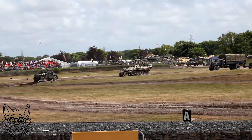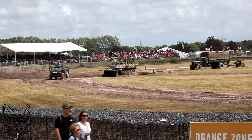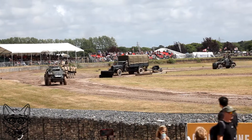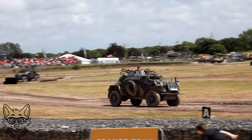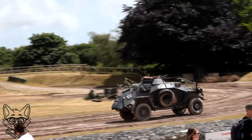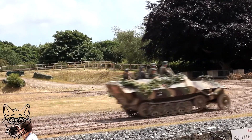They are under orders to locate and support a Hetzer, which is a tank destroyer, hauled down over in the wood block on the right-hand side of the arena. They are moving on through. The lead vehicle is an SdKfz 222, and that is a performance vehicle — 4-wheel drive with a 3.8-litre petrol engine, so it's quick.